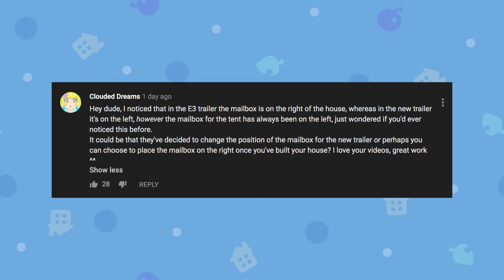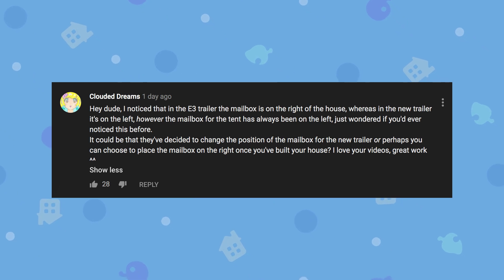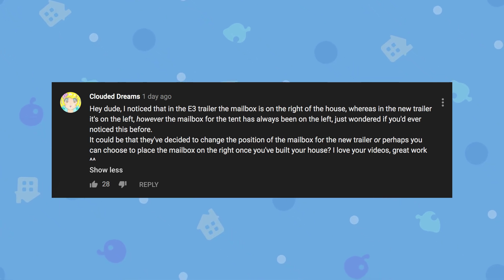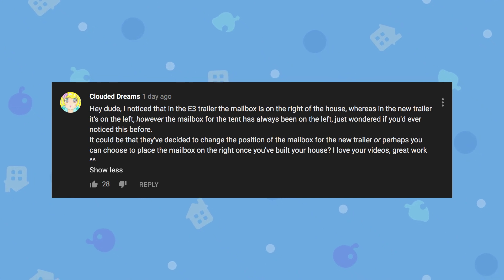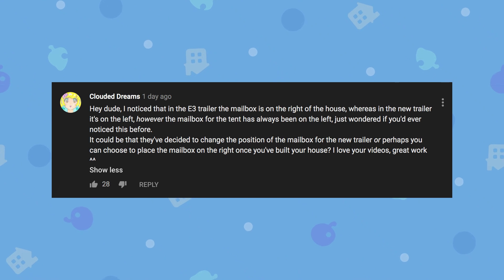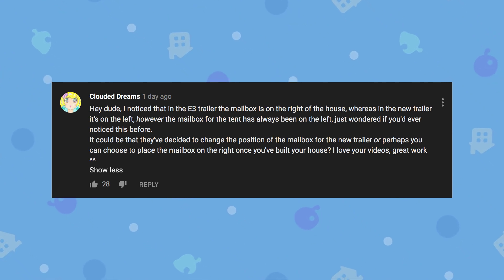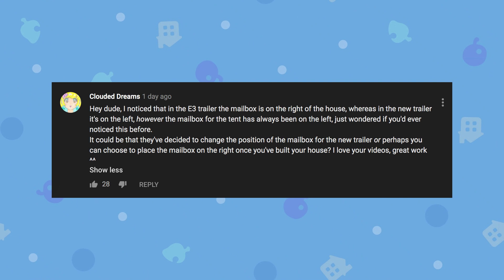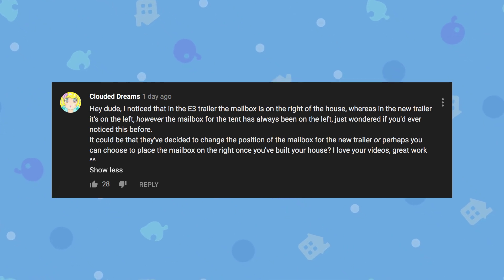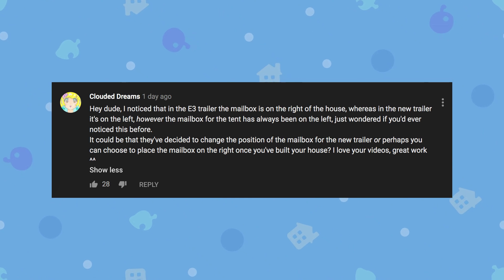Clouded Dreams in my comment section noted this: 'I noticed that in the E3 trailer the mailbox is on the right of the house, whereas in the new trailer it's on the left. However, the mailbox for the tent has always been on the left. Just wondered if you'd noticed this before.' It could be that they've decided to change the position of the mailbox, or perhaps you can choose where you place it once you've built your house. Thank you for leaving this comment — this is a really great observation.